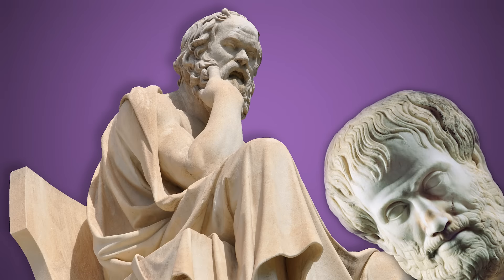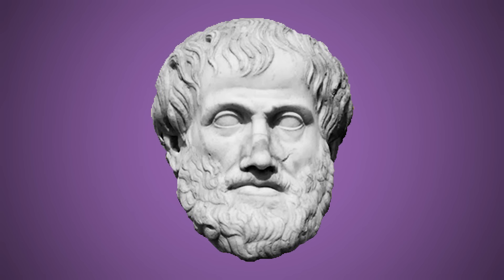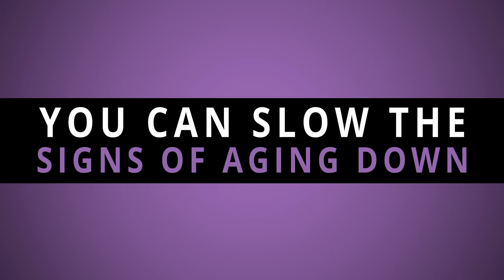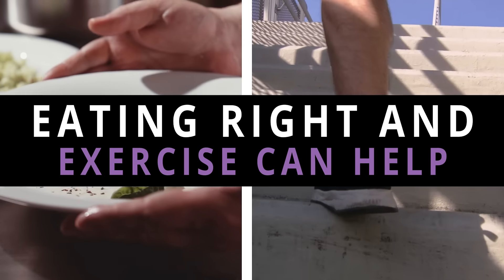As the great philosophers once said, aging sucks. And unfortunately, no one, not even the great philosophers, have the power to stop it. But you can slow it down. Things like eating right and exercising can help fend off feeling older.